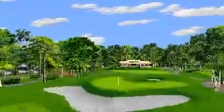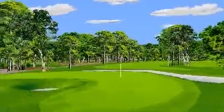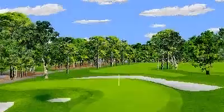As you near the hole, you'll encounter a large kidney-shaped bunker that stands guard in front of the odd-shaped green. If you fly the green, a second trap will eat your ball. Shoot for accuracy here or you might end up with sand in your shoes and egg on your face.